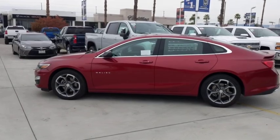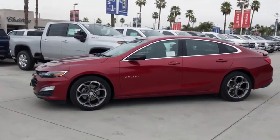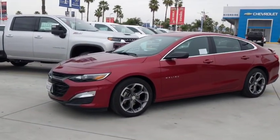Cargo net, panic alarm, brake assist, overhead console, tachometer, remote keyless entry.